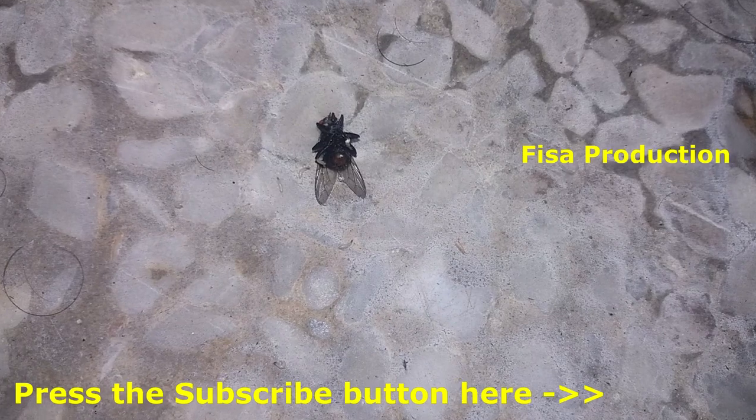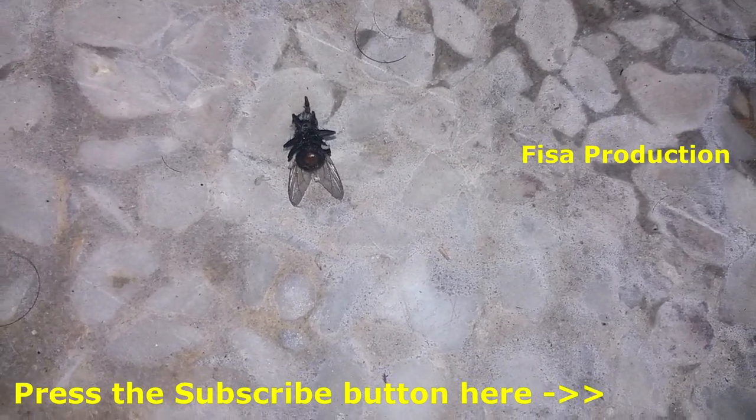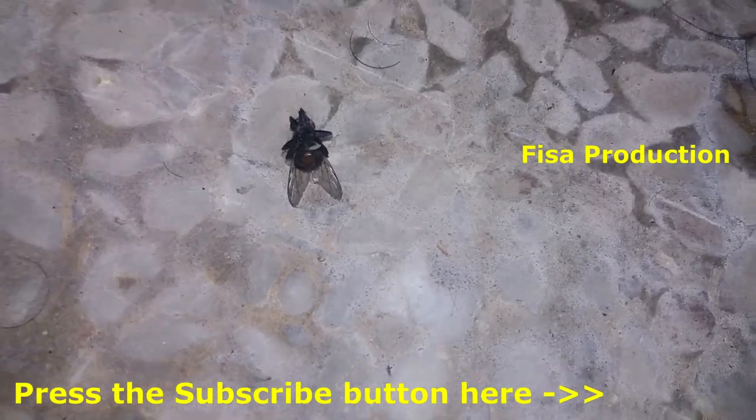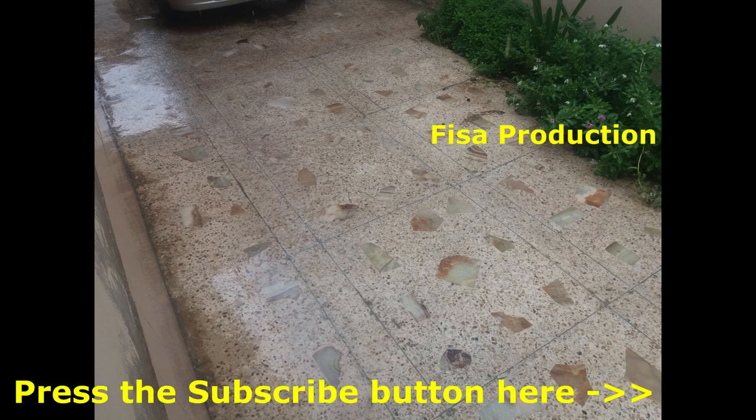That's why I recorded this and shared it — this thing may harm your health as well. Please share this with others and subscribe to this channel for more interesting videos. Press the bell icon as well. Thank you.